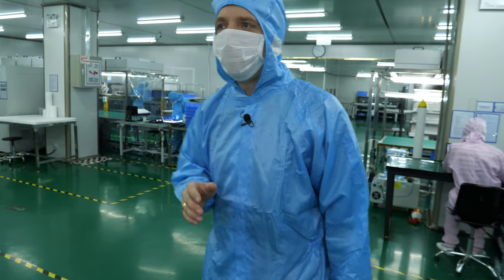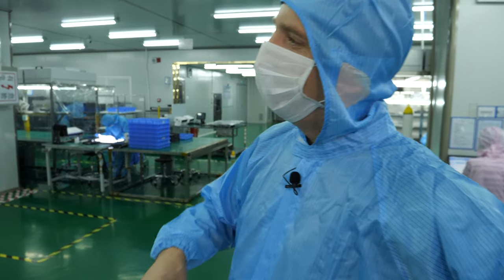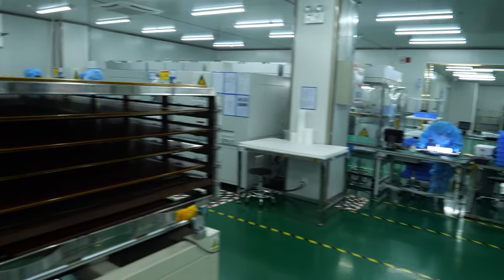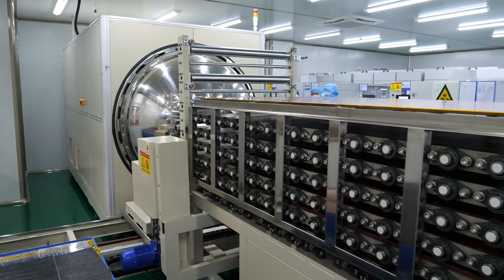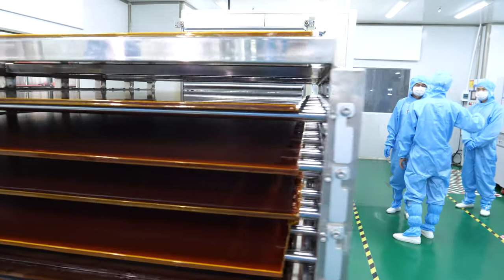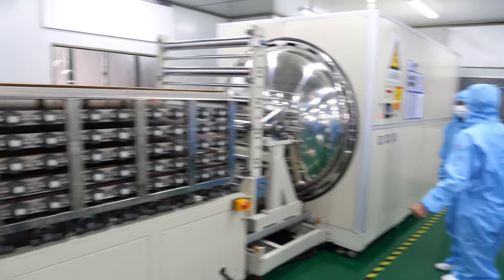This is the world-leading class for this industry. When there are bubbles, we put the product in this chamber which has overpressure and it presses all the bubbles out of the glue, so that at the end we have perfect products. This is the anti-bubble machine.